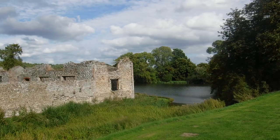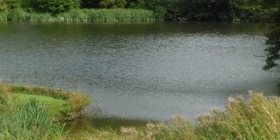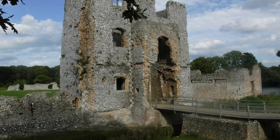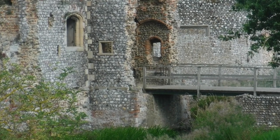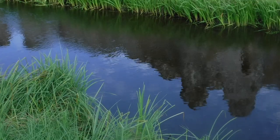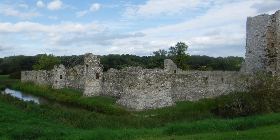The surviving East Range and the now-flooded North East Tower retain various features related to the wool industry. The tower contains what appears to be a turnstile, perhaps for the admission of sheep for shearing, and a sunken tank possibly used to thicken cloth.